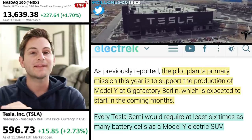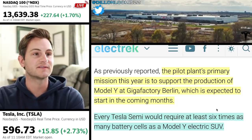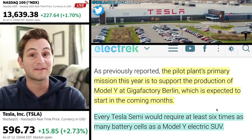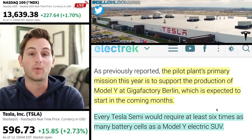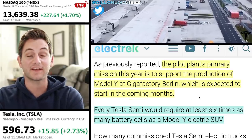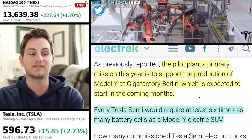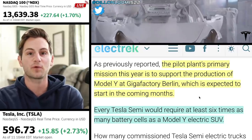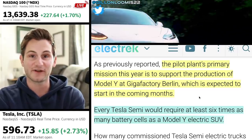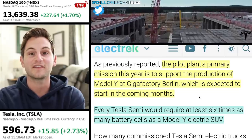It's important to note that the Cato Road 4680 pilot plant's primary mission this year is to support production of the Model Y at Giga Berlin, which is expected to start in a few months, and it's also supposed to supply Model Y at Giga Austin. Every Tesla Semi would require about six times as many battery cells as a Model Y. So for me, the timeline for Tesla starting production of the Semi is going to be a great indicator of their confidence in the 4680 scaling process — arguably the most important thing Tesla has going on. They'll figure it out and scale eventually, but of course, the sooner the better.